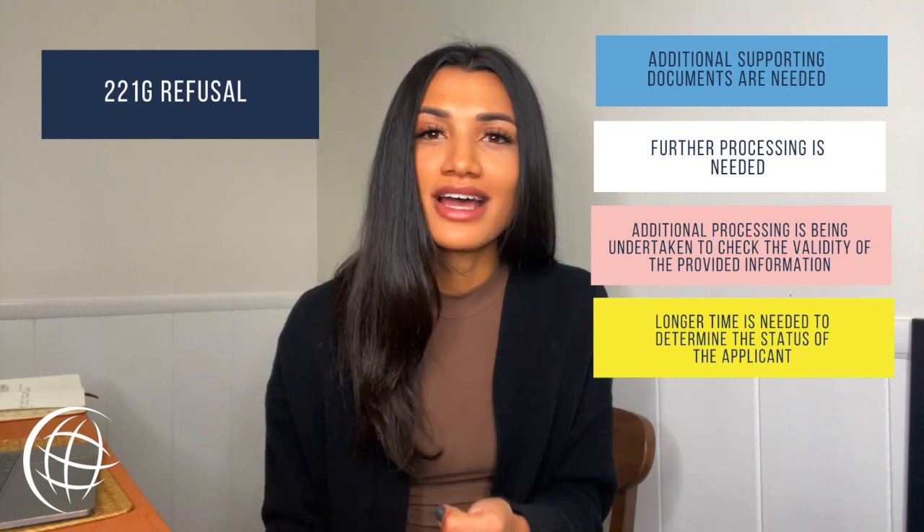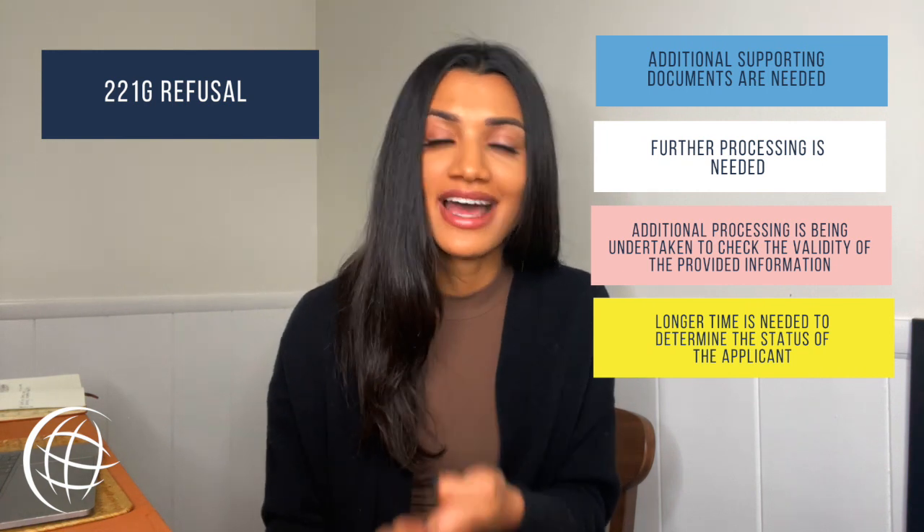Yellow means that longer time is needed to determine the status of the applicant. In order to fight this type of refusal, you must follow the directions on the specific colored form that you received back. This might involve providing more documentation or simply waiting for additional processing to be completed.